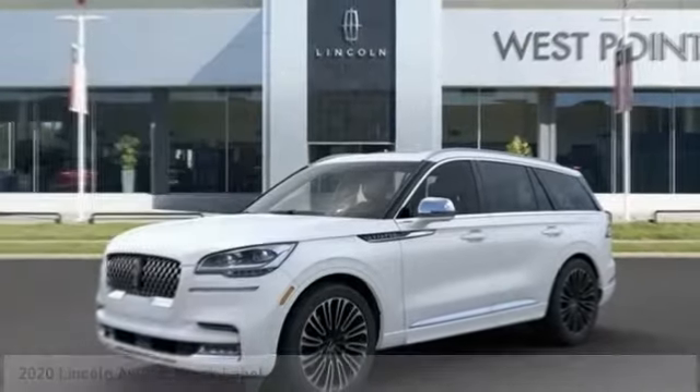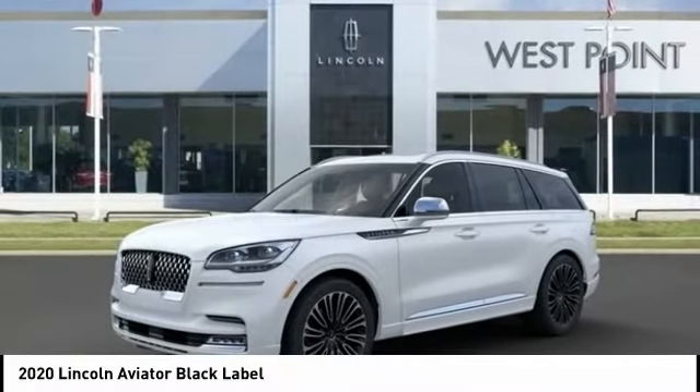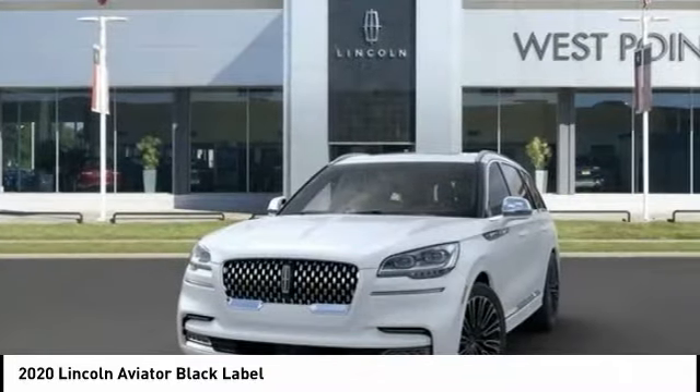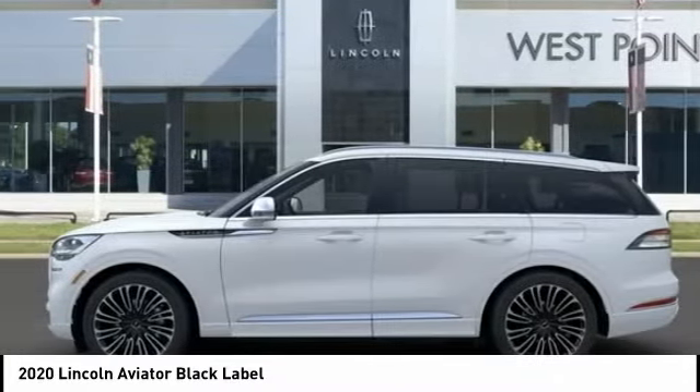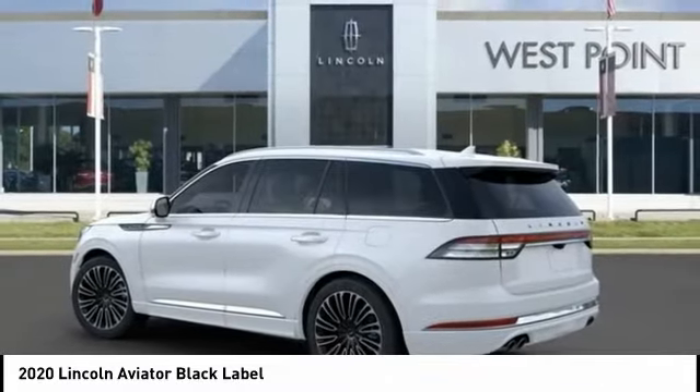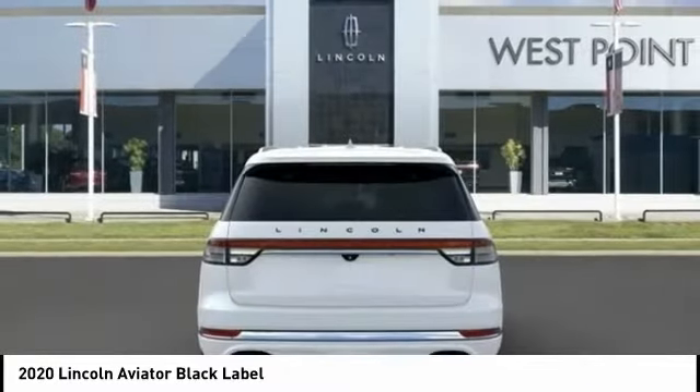To show you the 2020 Aviator. The Lincoln Aviator is the luxury division's mid-size sport utility vehicle. Based on the Ford Explorer, the Aviator combines a rugged, truck-based platform with a smooth luxury car ride.